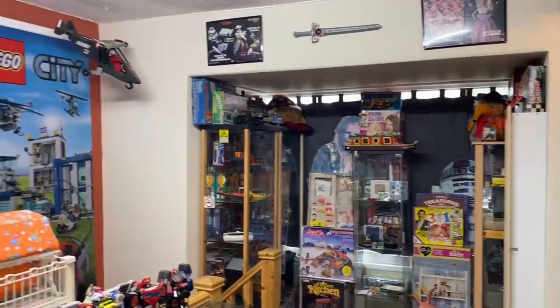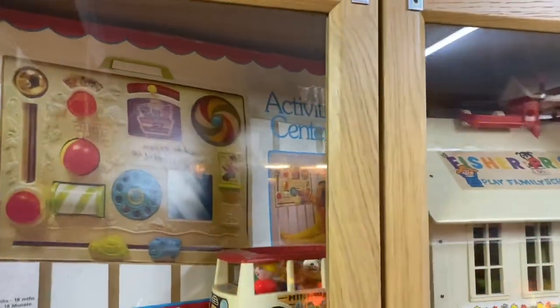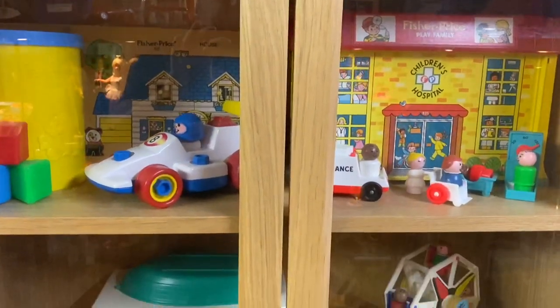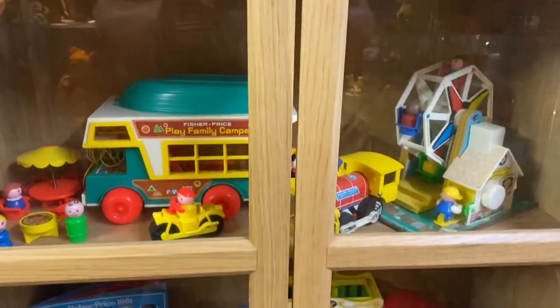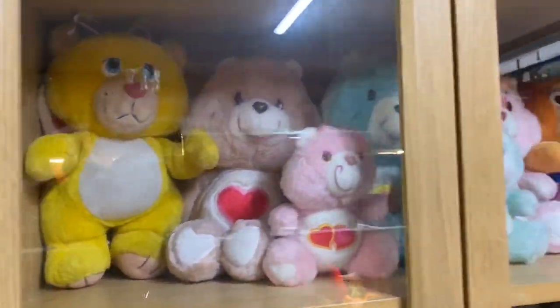Welcome, here we go — upstairs in the toy museum. Quite a few bits and pieces here. Loads of Fisher-Price here; I love Fisher-Price, I remember collecting some when I was younger. This is some of the very early stuff — the trains — then we go into some of the Care Bears.